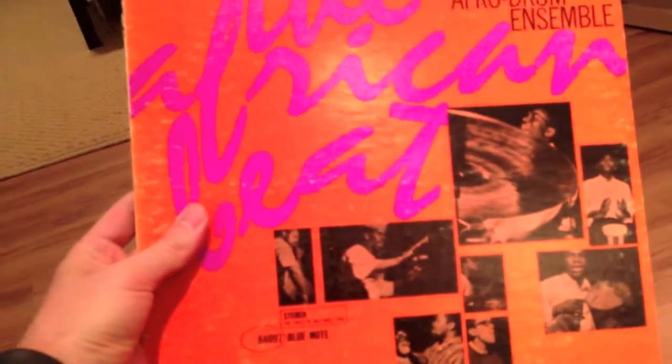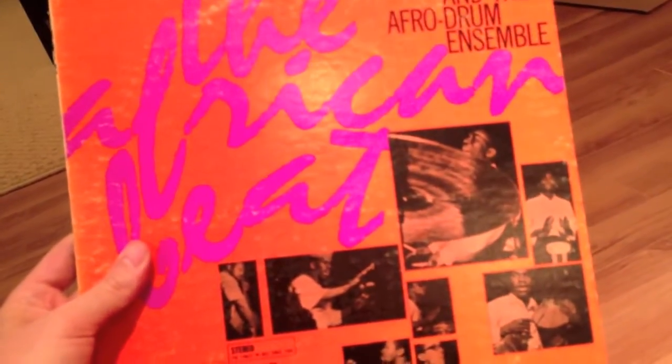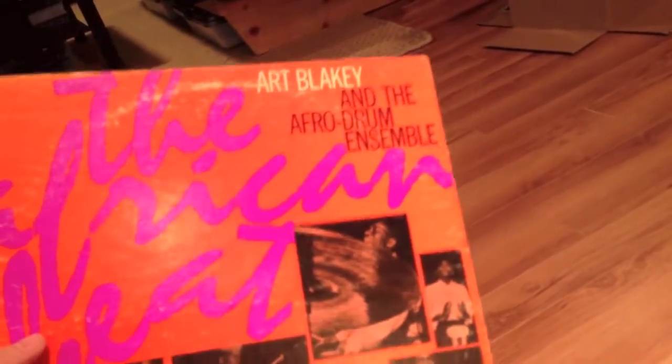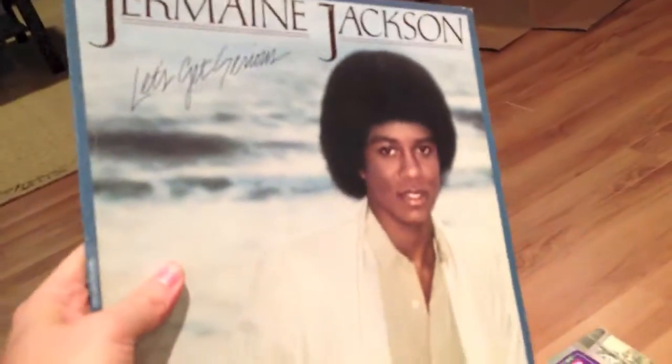Art Blakey and the Afro Drum Ensemble — took a chance on this, don't know a whole lot about it. Etta James — picked it up, and At Last is really the only Etta James song I know. Jermaine Jackson — just picked that up for a dollar something, why not.